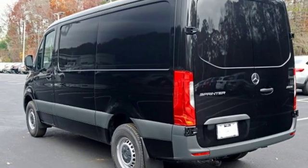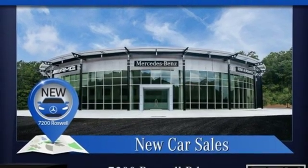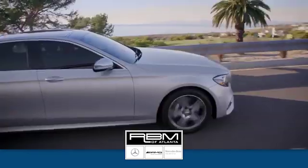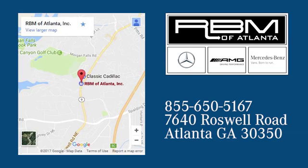To get the best, get a Mercedes-Benz. You'll never know until you try. Test drive it today. At RVM of Atlanta in Sandy Springs, we have the best selection of new and top quality pre-owned vehicles to choose from. We're conveniently located at 7640 Roswell Road in Atlanta.